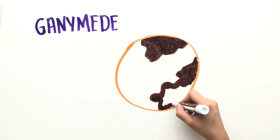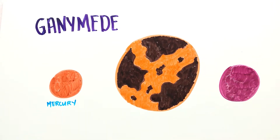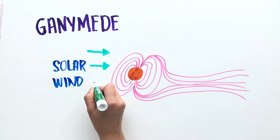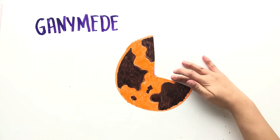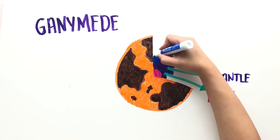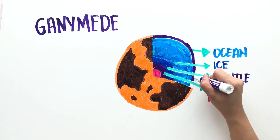Ganymede is the largest moon in the solar system — even larger than Mercury and three-quarters the size of Mars. Its dark regions are very old and heavily cratered, while the lighter regions are younger and have more grooves and ridges. It's also the only moon in the solar system that has a magnetosphere, which are usually found on planets. Its solid iron core generates this magnetic field, and a rocky mantle made up of silicate materials and iron surrounds it. A shell of ice wraps around the mantle and core, with a subsurface saltwater ocean nestled between the two layers of ice.